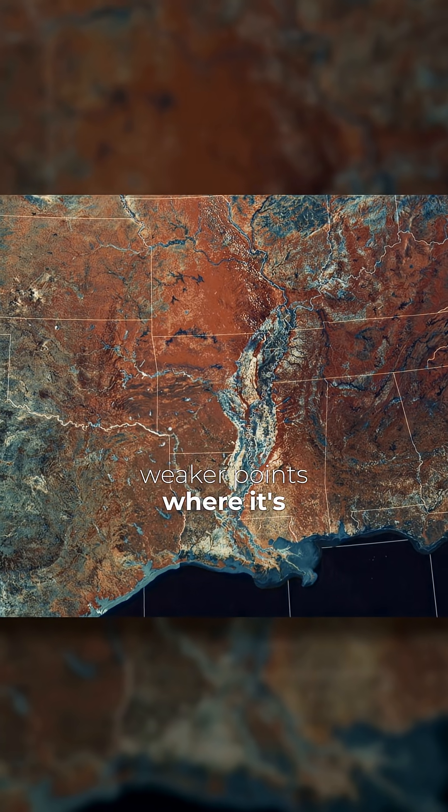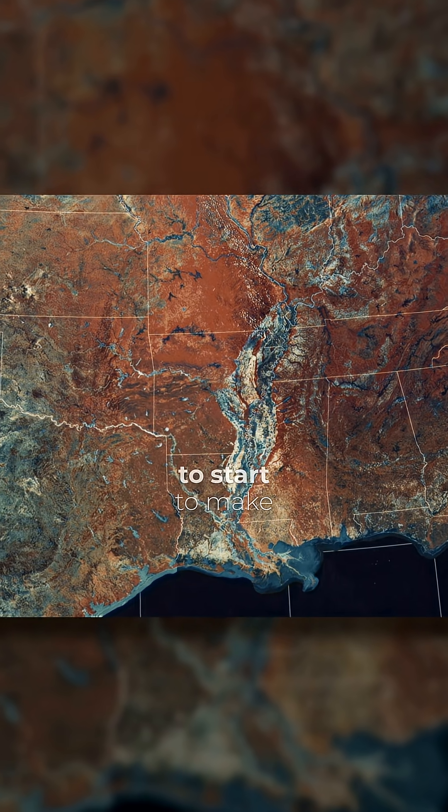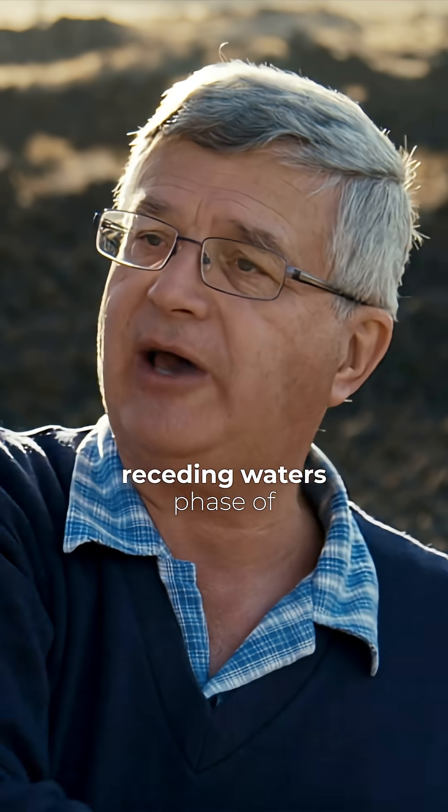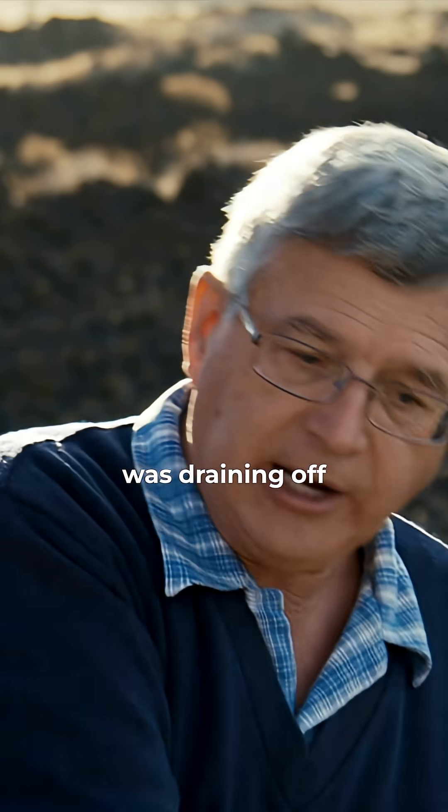It's going to pick weaker points where it's going to erode in, and it's going to start to make the river valleys. So many of the canyons that we see on the earth's surface and river valleys were carved out as a result of that receding waters phase of the flood, where the water was draining off.